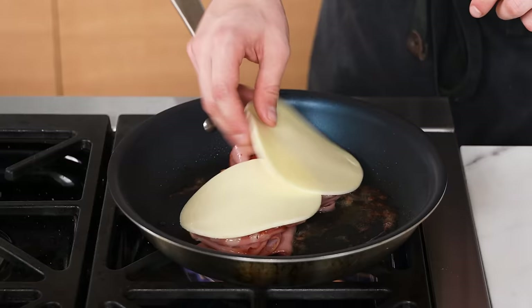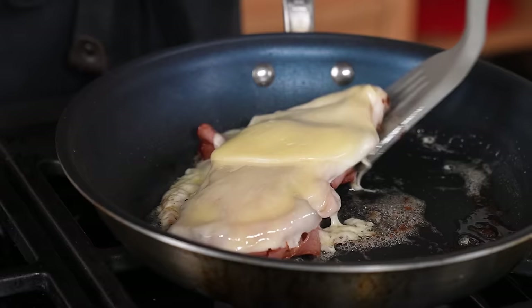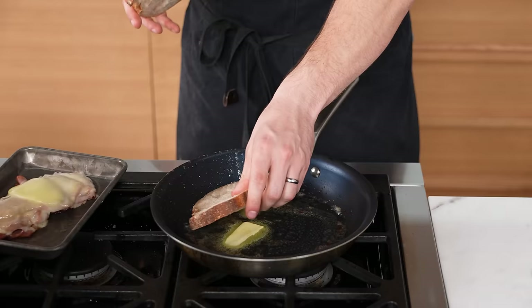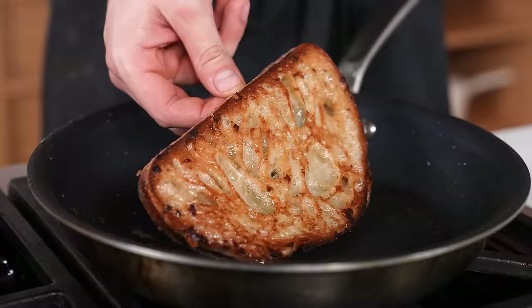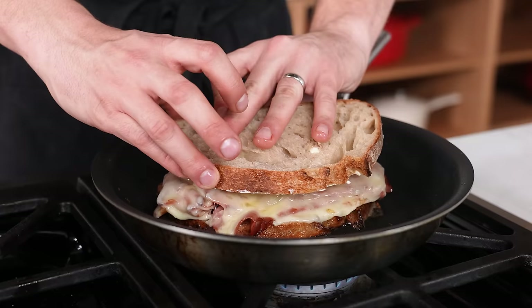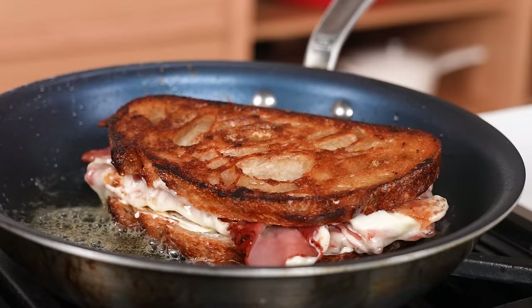Let the other side crisp up, then add one or two slices of your favorite cheese — in this case provolone — and cover with an overturned mixing bowl or foil to melt the cheese. Remove your cheesy mortadella from the pan, add a little butter, and toast your bread in the same pan over medium heat for about a minute or two until crispy. Spread spicy mustard on one slice, add your mortadella on top, spread mayo on the other slice, and top the sandwich.